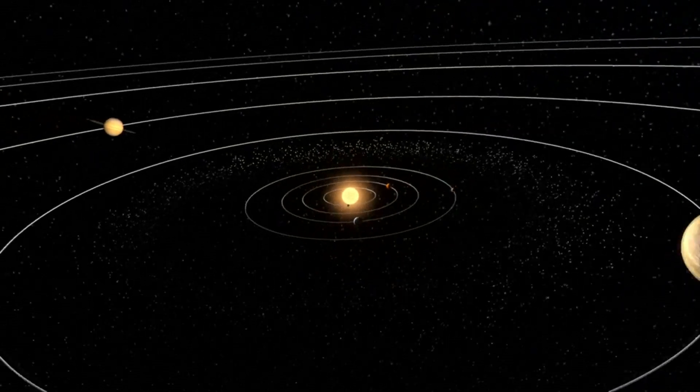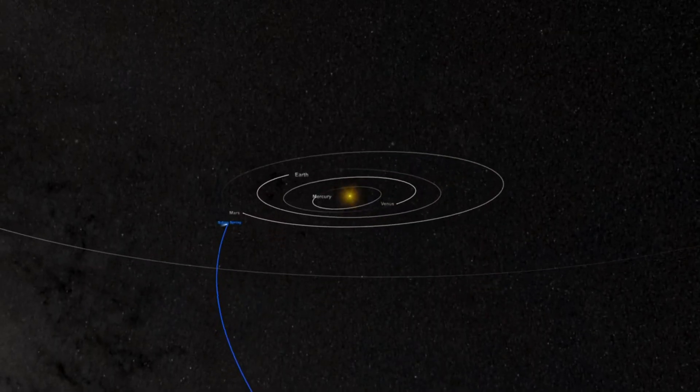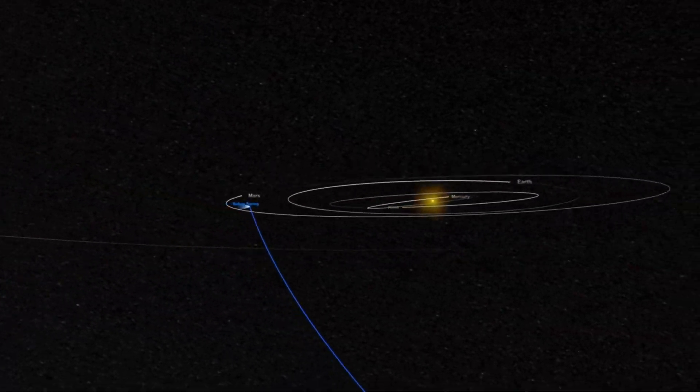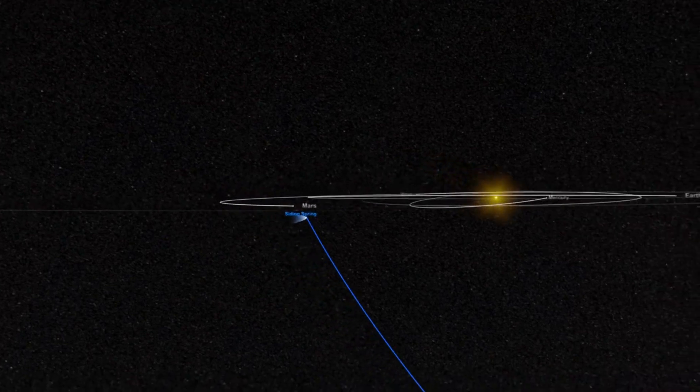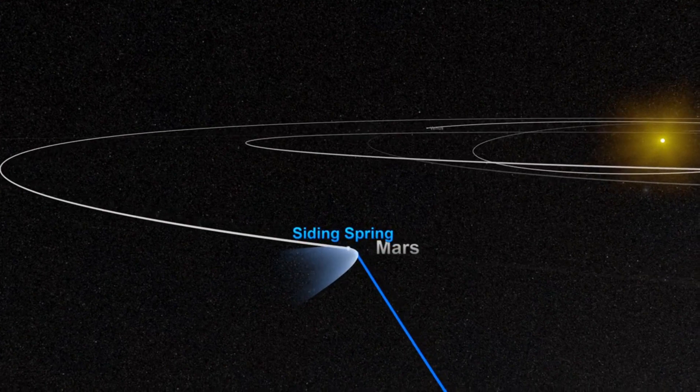Every 175 years, Jupiter and other planets have a rare geometric arrangement relative to each other, allowing a spacecraft to visit multiple planets with a minimum of propellant and time. The last time this happened was in the late 1970s and 1980s. This is what made Voyager's mission to four planets possible.